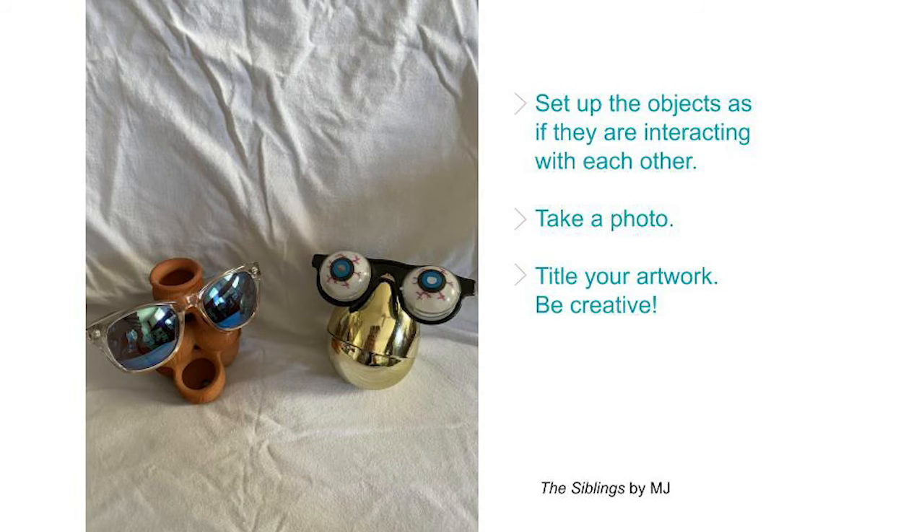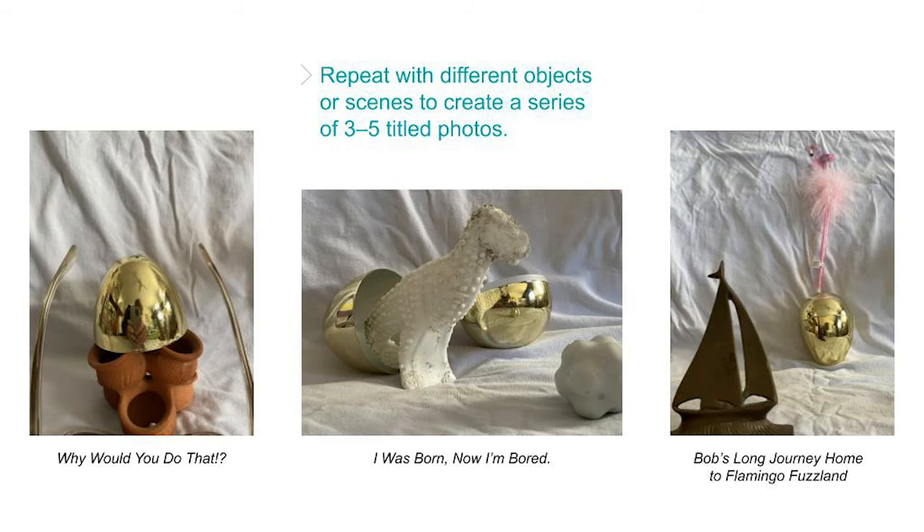Here's a photo I made using those four objects, which I ended up combining to make two characters who are kind of a funny pair. I call it 'The Siblings.' Repeat the process to make a bunch of scenes and stories with your objects. Experiment with different camera angles and object setups. Take as many photos as you want, but choose three to five of your favorite artworks to make a series — a group of artworks.